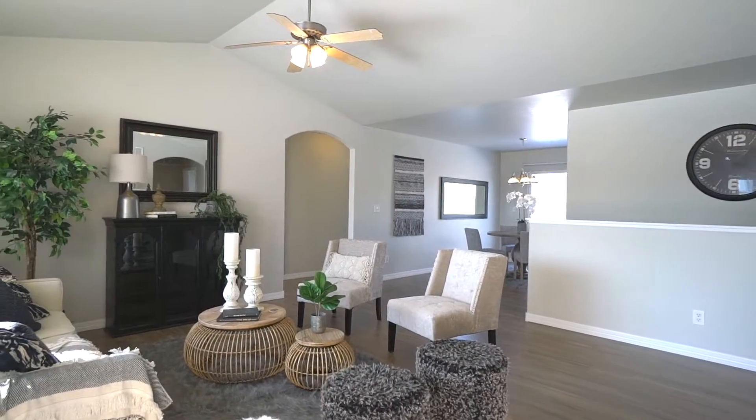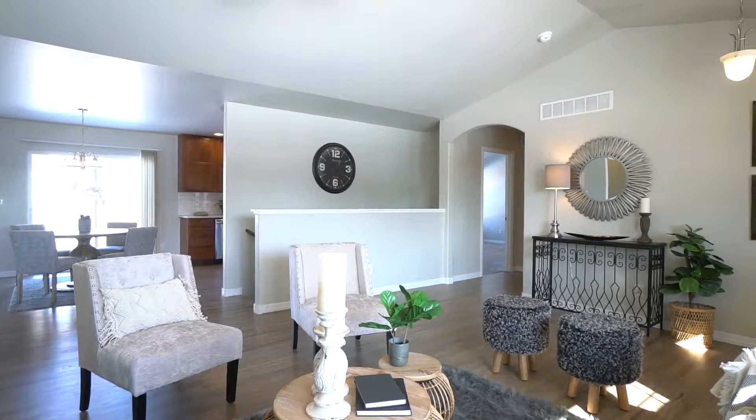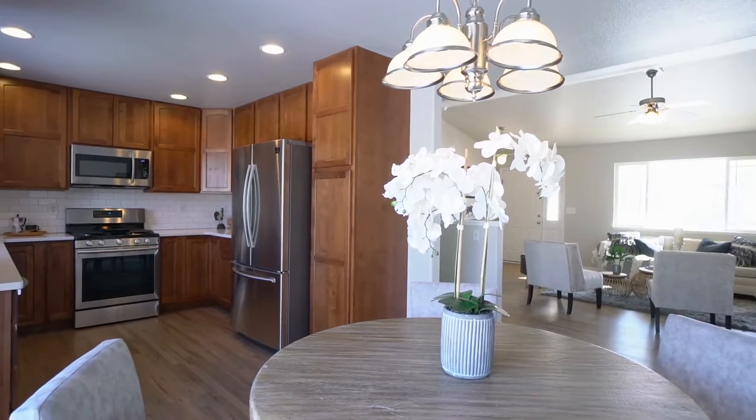You will love the open concept with this home when you walk in. Very large living room, nice dining with a slider to the patio, and a fully remodeled kitchen.